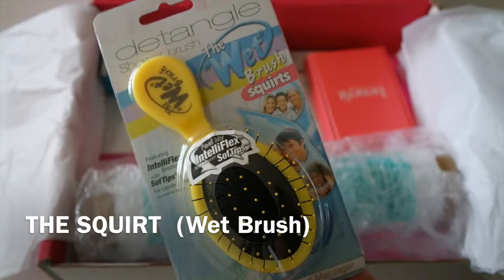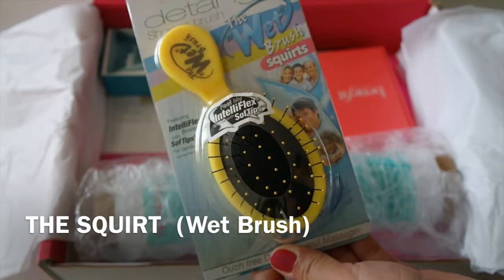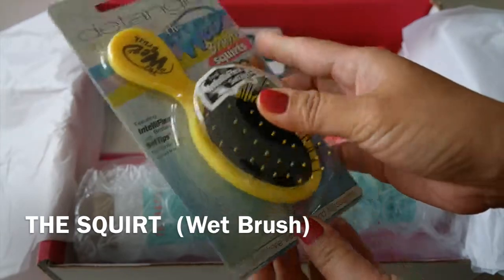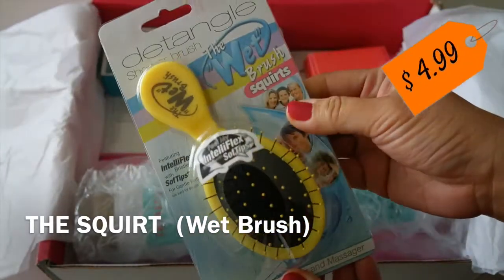Detangle your locks with a squirt from Wet Brush. Ideal for wet or dry hair, creamless bristles cause minimal hair breakage while also massaging the scalp. Plus, this travel size is perfect on the go. This retails for $4.99.